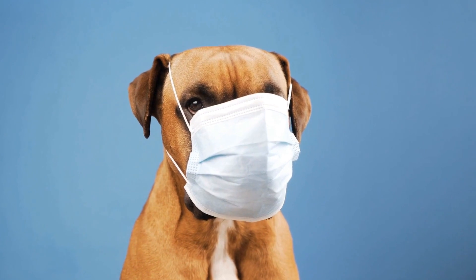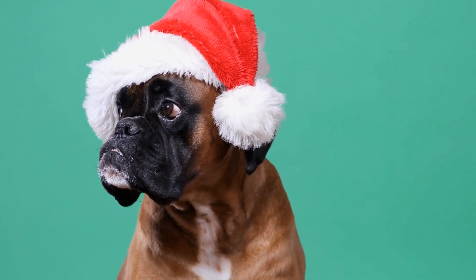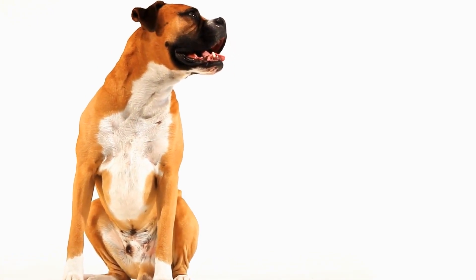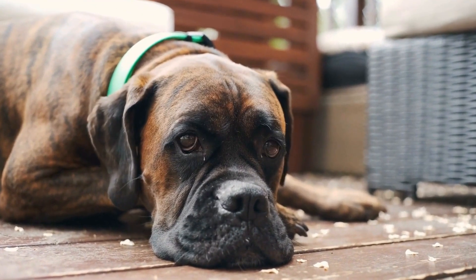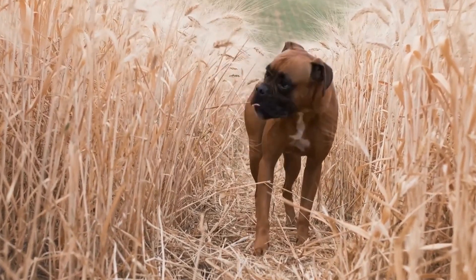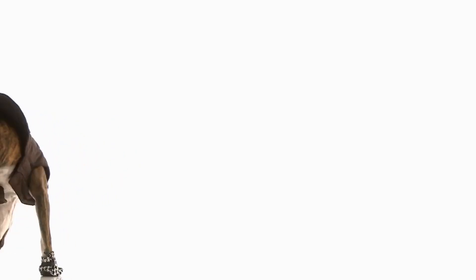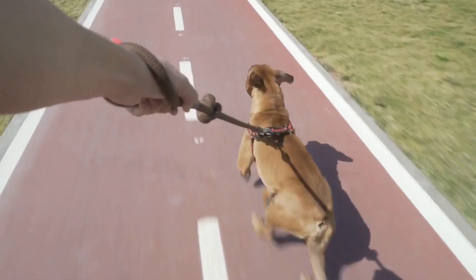While crate training can have many benefits, it's important to address any challenges that may arise. Separation anxiety is a common issue. Gradual departures and providing comfort items such as a favorite toy or blanket can help ease your dog's anxiety. Excessive barking and whining can also be addressed through distraction techniques and mental stimulation. Remember to be patient, consistent, and always provide positive reinforcement. Crate training will not only benefit your dog's behavior, but also strengthen the bond between you and your furry companion.